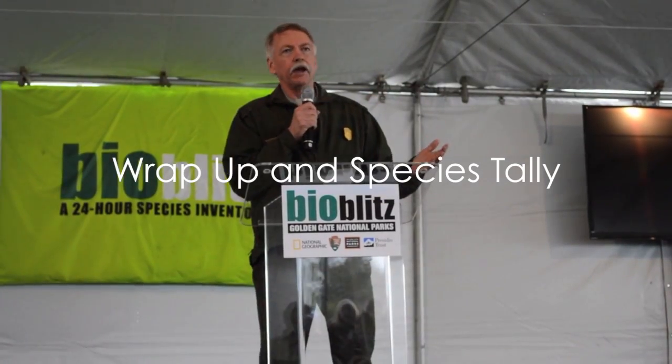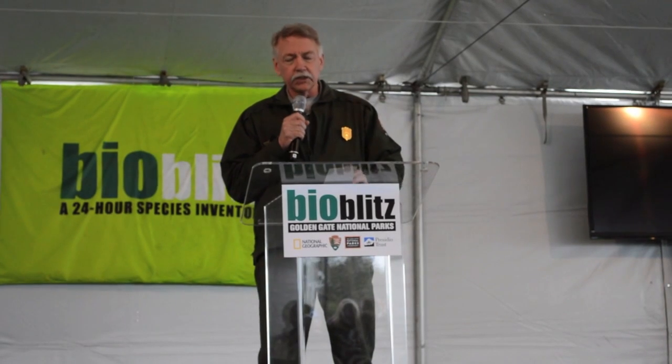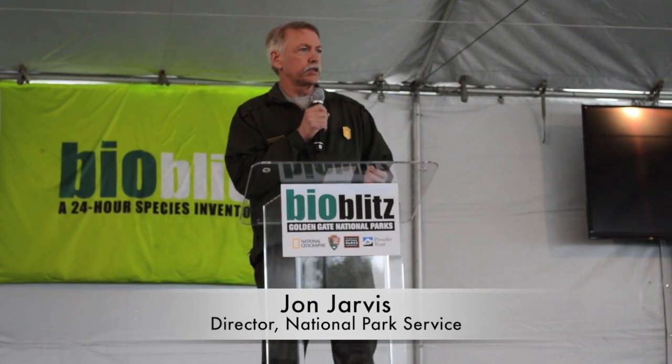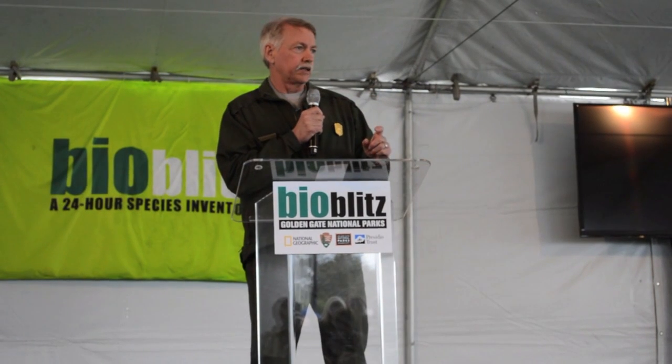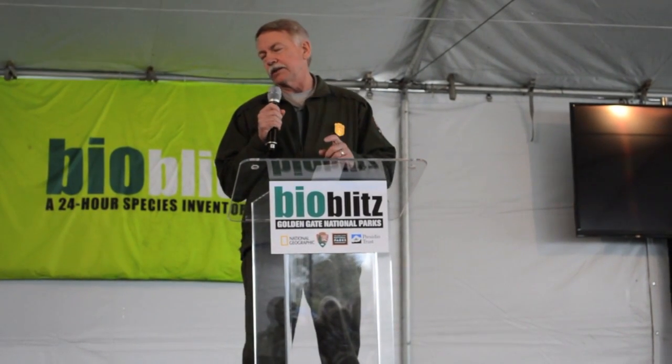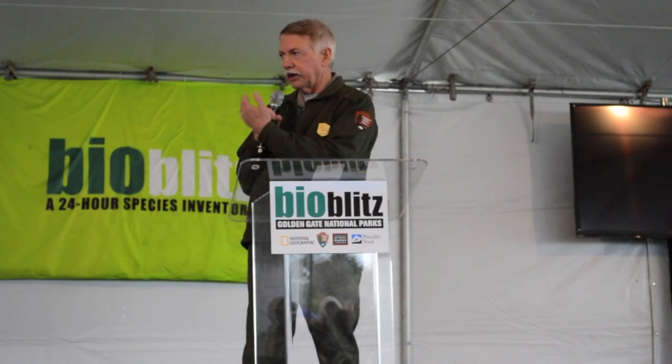This kind of survey, this kind of BioBlitz, is a way we find out about how incredibly diverse it is, even though we're right here in the middle of a huge urban area. We don't understand this environment. We don't really know what we've got until we invest in it. And I know you're going to be announcing here in a few minutes the number of species that have been found.